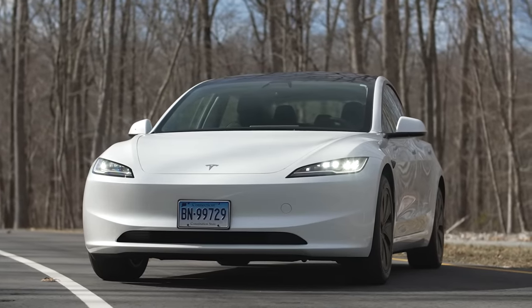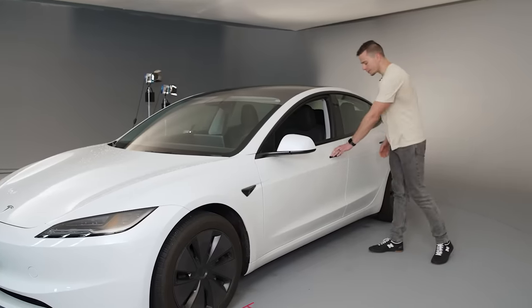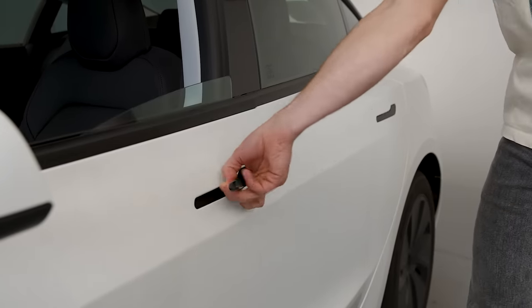With all these changes, I don't really anticipate the usability score of this car going up, but we will do a full usability analysis — check back for those results. One thing that hasn't changed but still bothers me: these door handles are designed to be opened with one hand only — the left hand. If I open it with my right hand, it's just a lot more awkward to grab.